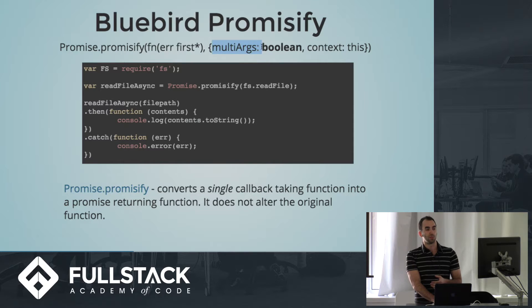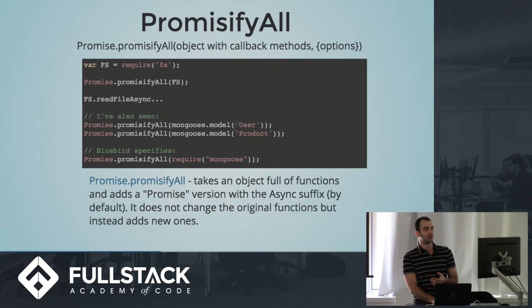In many cases you might have a callback function with more than one argument. If you have more than one argument, you have to tell Bluebird that's the case, and it will take care of that for you and return all of those results in an array.